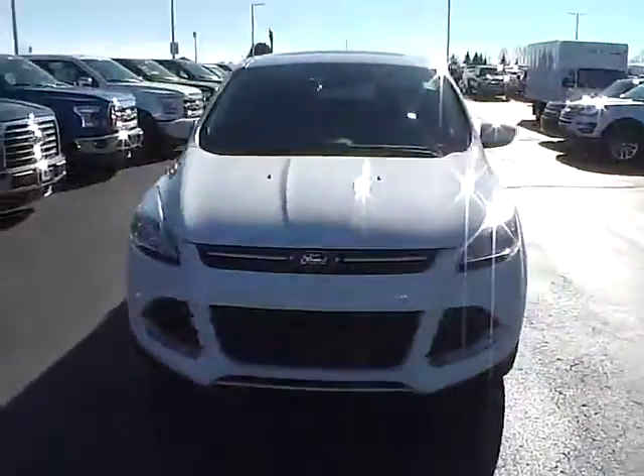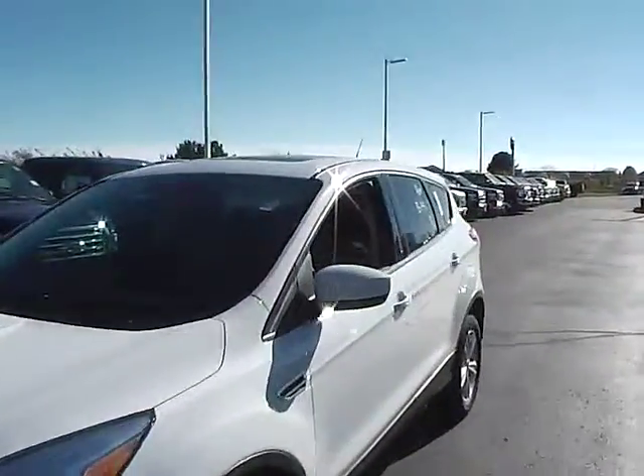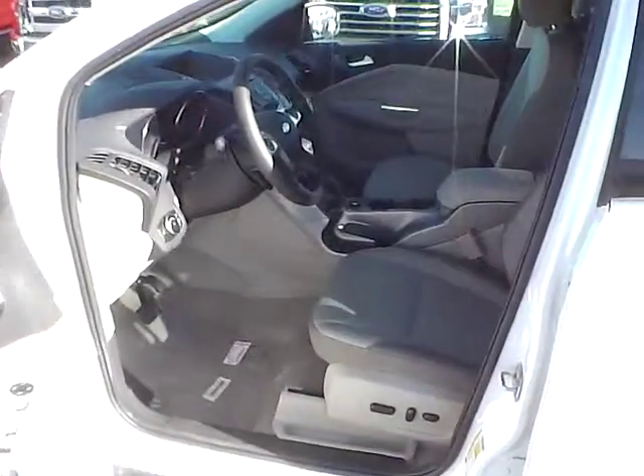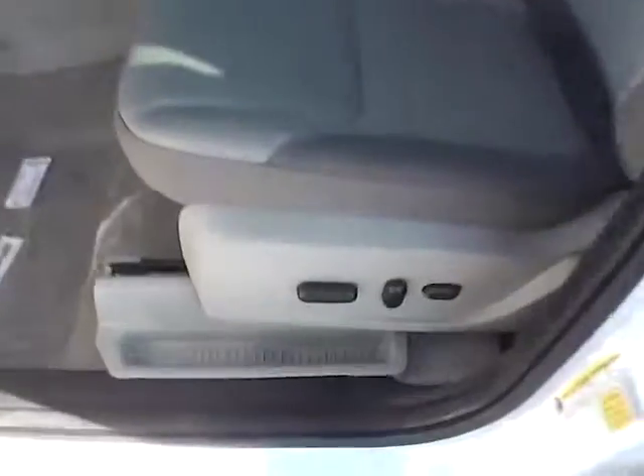Fog lights. Cloth seats. Power driver seat. Panoramic sunroof.